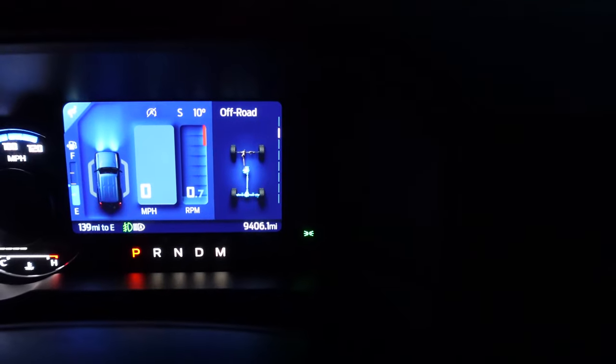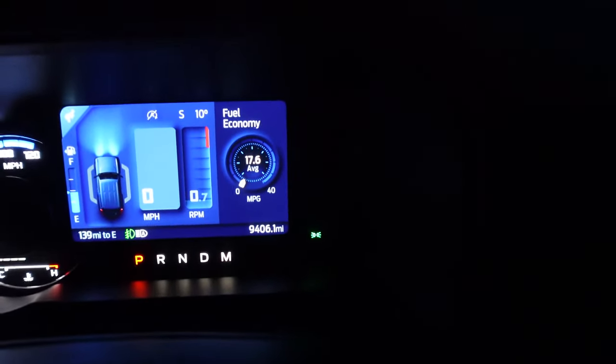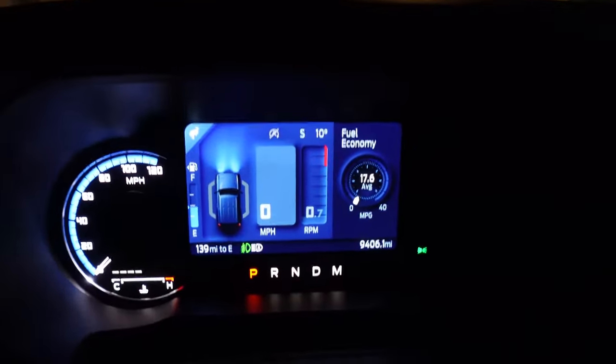We also have adaptive cruise control, which I've tried out — that's pretty good. The fuel economy has been decent. This is a Sasquatch package with the 2.7 liter, and it has the aerodynamic properties of a brick. With the big 35-inch tires, I'm averaging 17.6 mpg. I think a factor is also the freezing cold, but it's good enough — it's what you expect out of something like this.